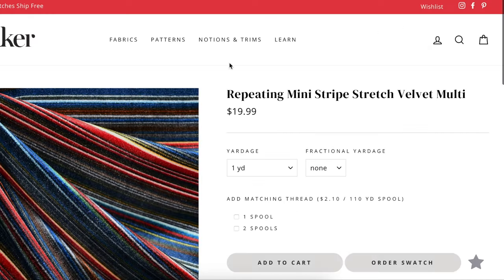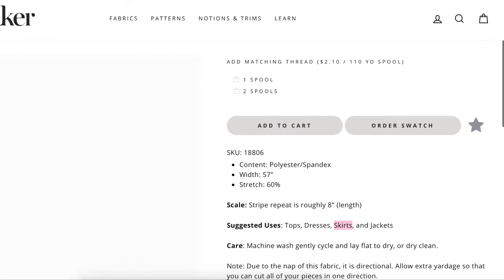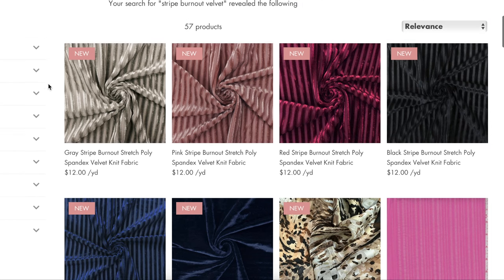Then I found one from Stylemaker Fabrics — a repeating mini stripe stretch velvet in multi. It has 60% stretch, is 57 inches wide in a poly-spandex blend, and is suitable for skirts. So as you can see I didn't find anything perfect, which is disappointing, but I do think if you made a skirt out of any of these fabrics you would still look fabulous — which is kind of the whole point.